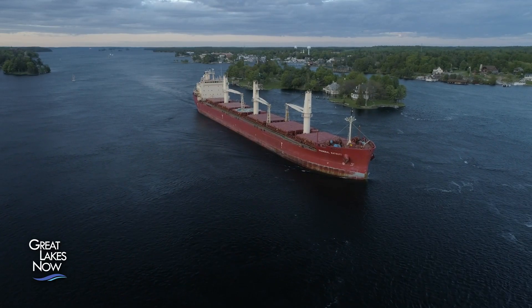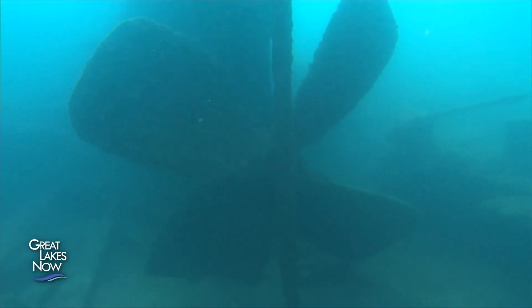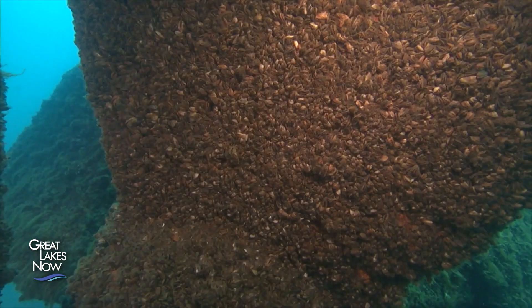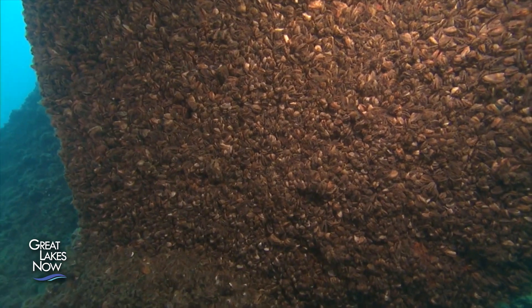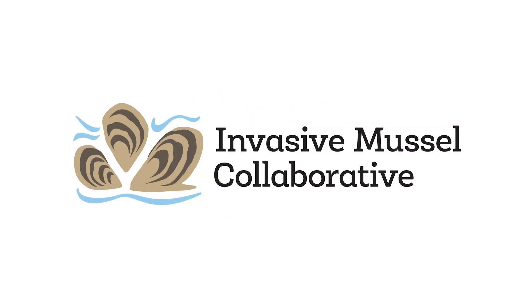With so much at stake, a collection of researchers, resource managers, environmental engineers, industry representatives, as well as state and federal agencies, joined forces to form the Invasive Mussel Collaborative with one hope.